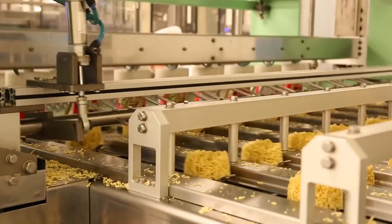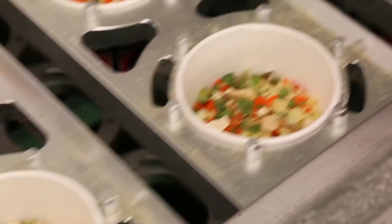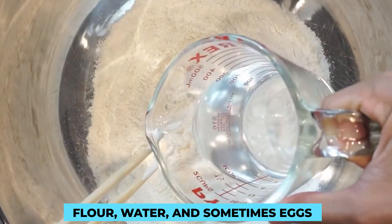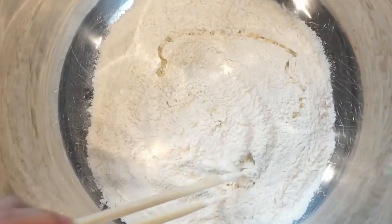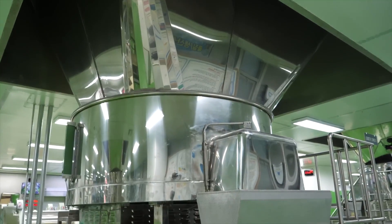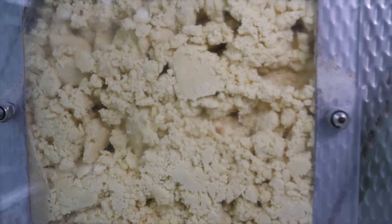At the heart of any great noodle is the dough, and the process of crafting the perfect one is an art form in itself. Flour, water, and sometimes eggs are combined to create a smooth, elastic dough. The exact ratios of ingredients can vary, with some regions favoring a softer texture while others prefer a chewier bite.